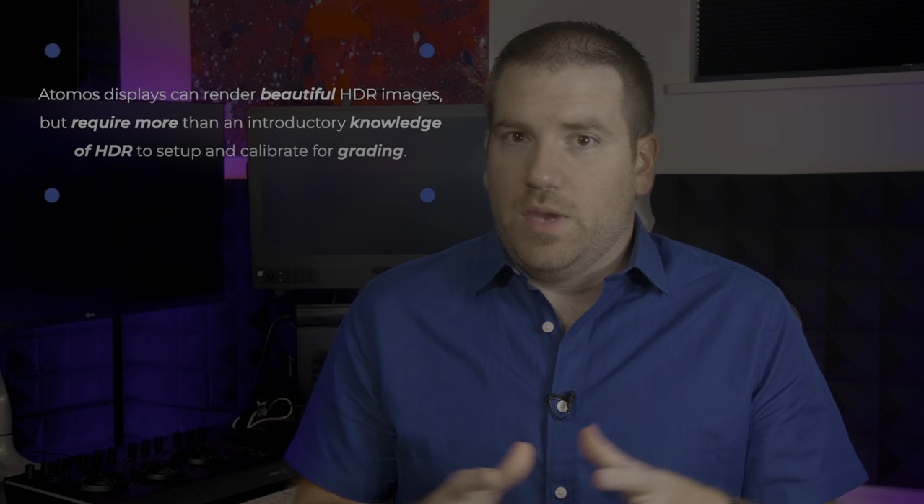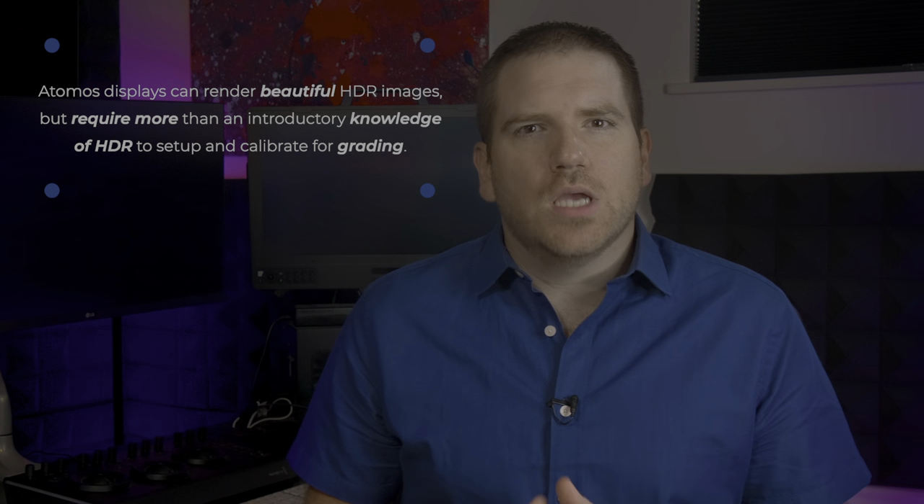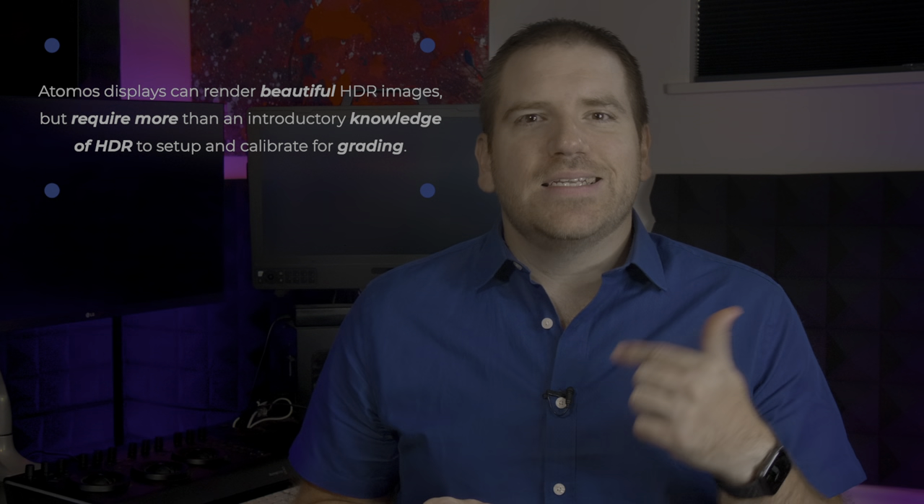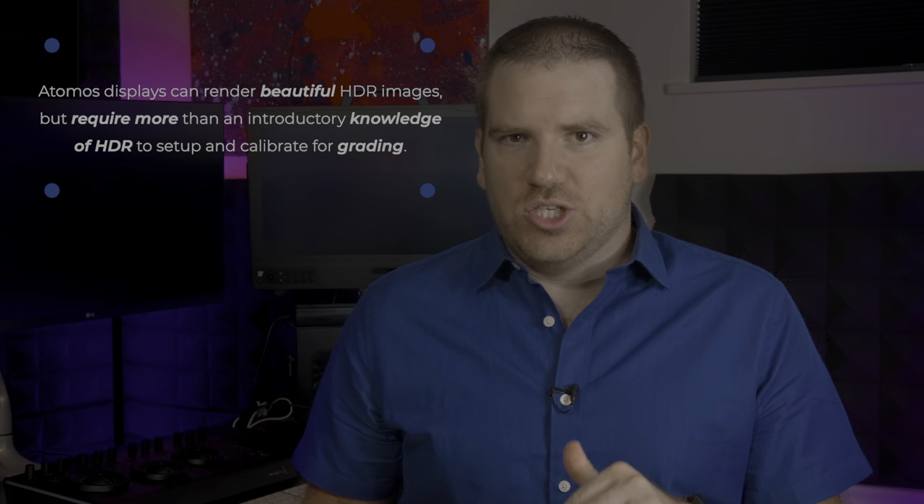Also, what I don't recommend for getting started right now in grading are the Atomos lineup of displays. The displays themselves are awesome and can render beautiful images, but you need a little bit more know-how in color processing to get them to be accurate in HDR for grading.